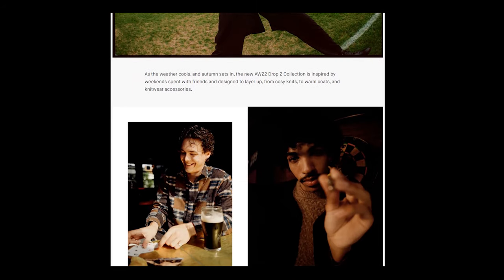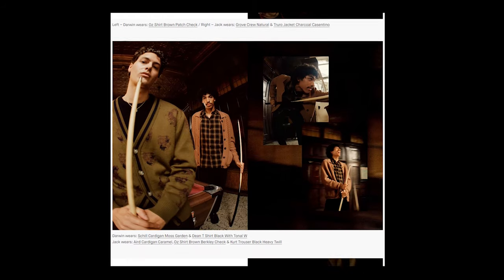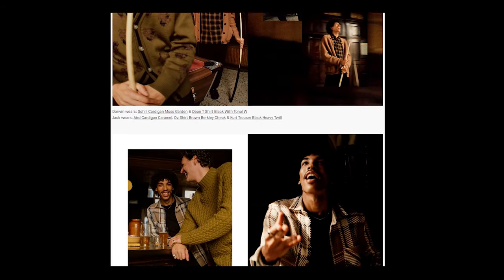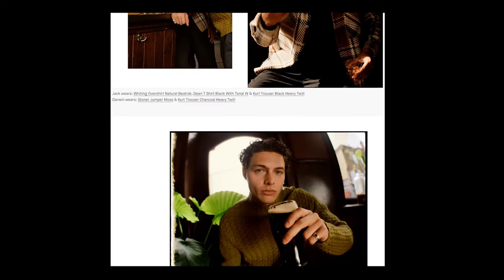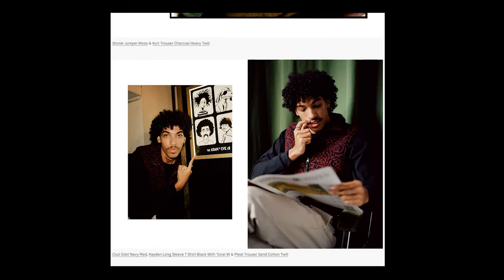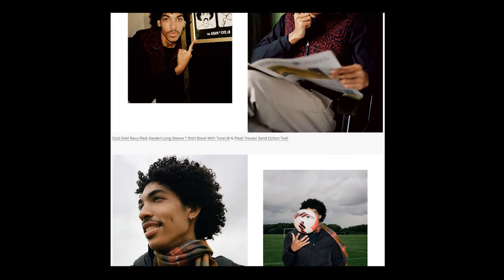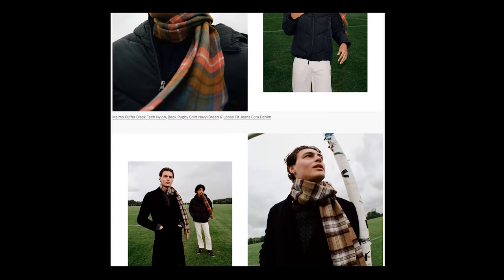Wax London is a British clothing brand that offers elevated contemporary menswear. The brand focuses on quality and sustainability, which is the main core of their values. This makes the brand extra conscious and more selective in their material choices, which lessens the impact on both manufacturing and use. As a result, the pieces are made not only for quality but also for longevity, which is great for both the environment and the consumer.